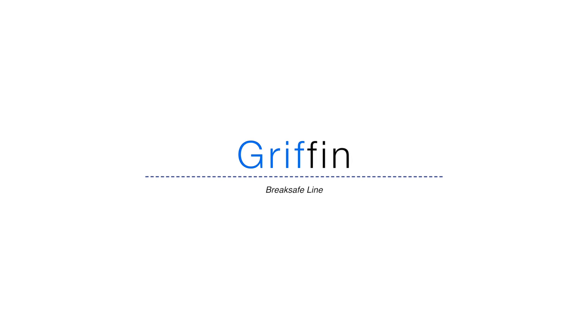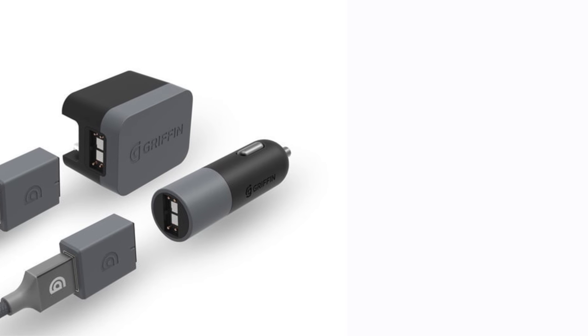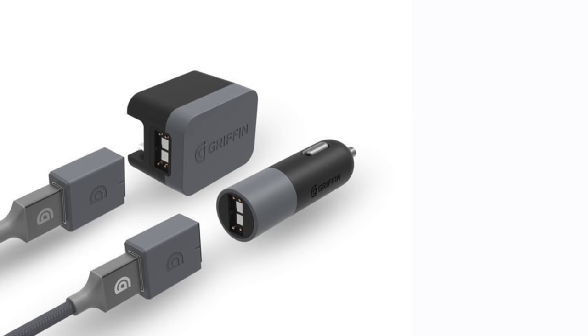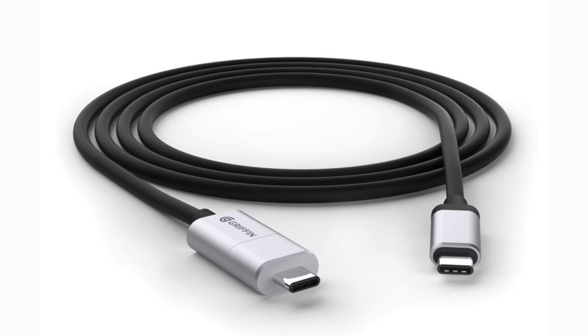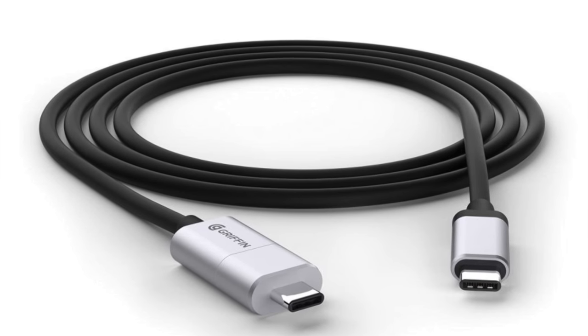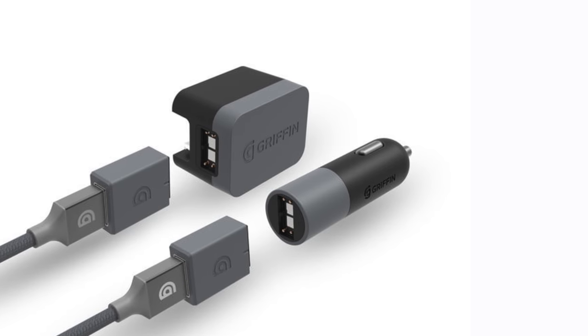Griffin pioneered a new MagSafe cable for the new MacBooks called the BreakSafe cable, and now they're coming out with several new products: a high-powered version that works for the new MacBook Pros with a 100-watt capacity, available for $39.99 next quarter. There are also car and wall chargers available for $39.99, and even an adapter that works for USB Type-A devices for $19.99.